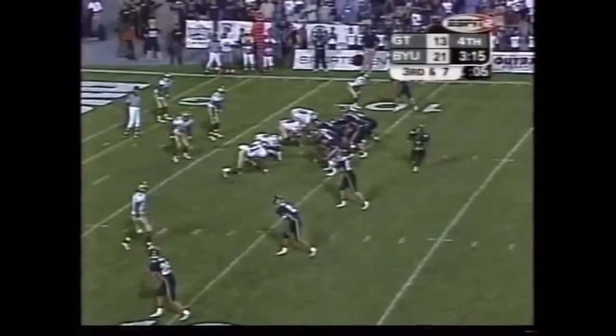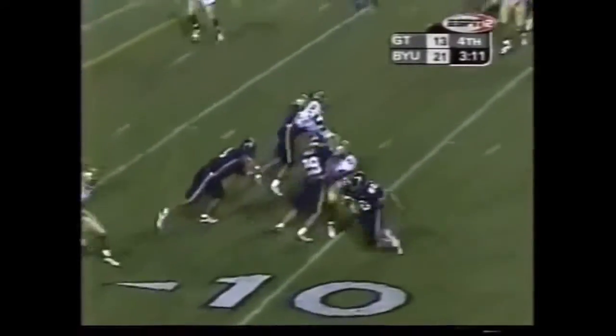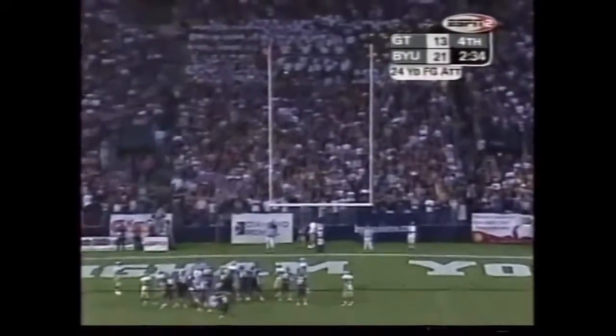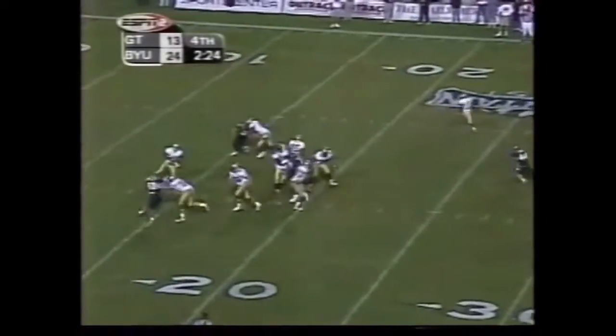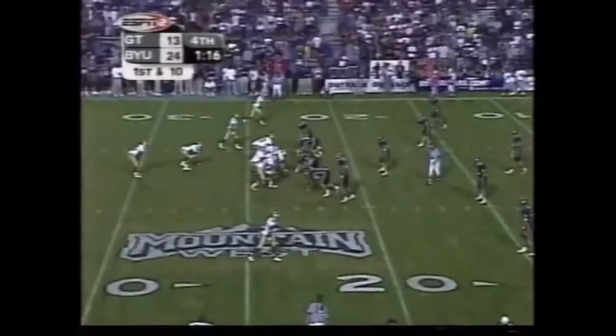Looks like he might be banged up. Quarterback draw — Tahi motions out, empty backfield. The swing to Christensen is dropped outside by David. The overload formation — BYU rushing three. Poppinga with a sack on the quarterback.